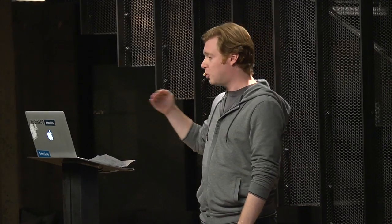RethinkDB is an open-source distributed document database. You can store, query, and retrieve JSON documents. You can scale it out to multiple machines and multiple clusters. So we make it really easy to build real-time applications and then scale them out as you need to.